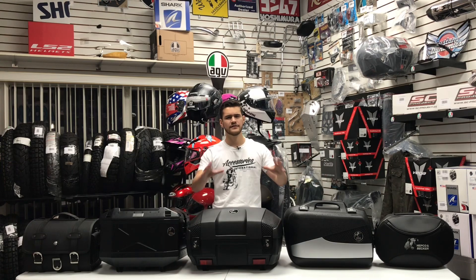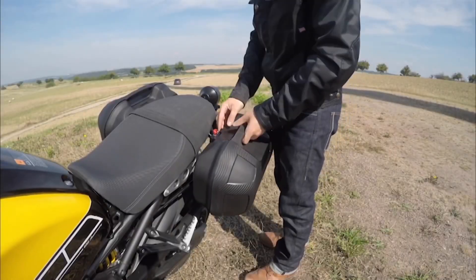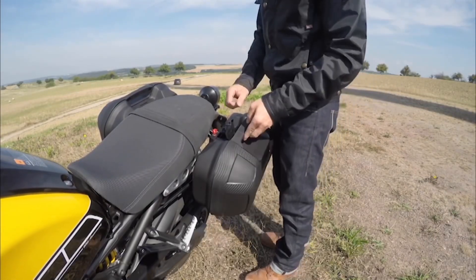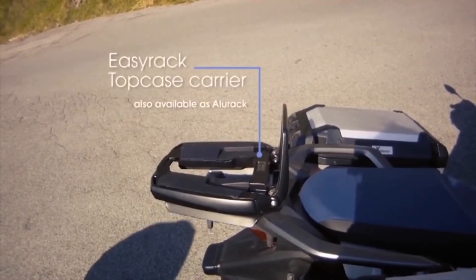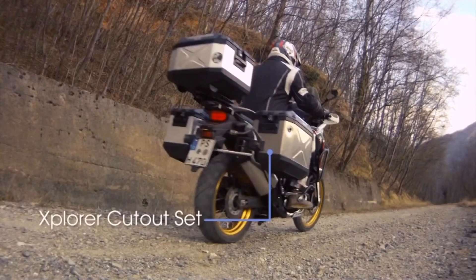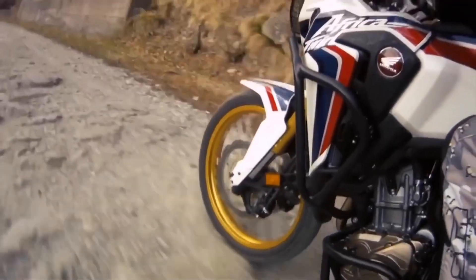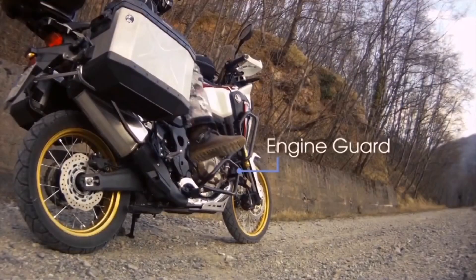Hepco & Becker has designed and produced their products in Germany since 1975, when they started off as luggage experts. Through their time and experience in the industry, their products have excelled in fitting accuracy, stability, and longevity. Paired with a high-quality finish and timeless designs, you can be confident you are getting a high-quality product from a reliable manufacturer. In addition to model-specific luggage and carrier systems, they have also developed accessories like protection parts and ergonomic accessories for over 100 motorcycle models.